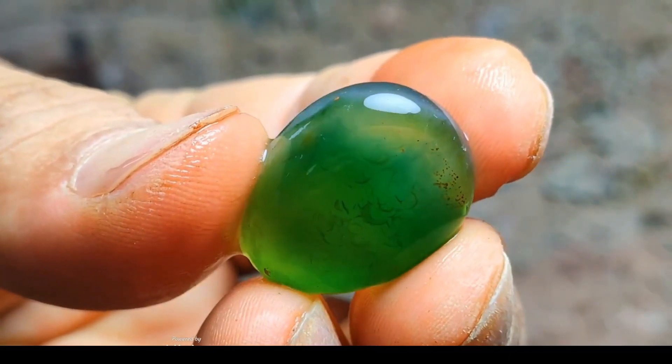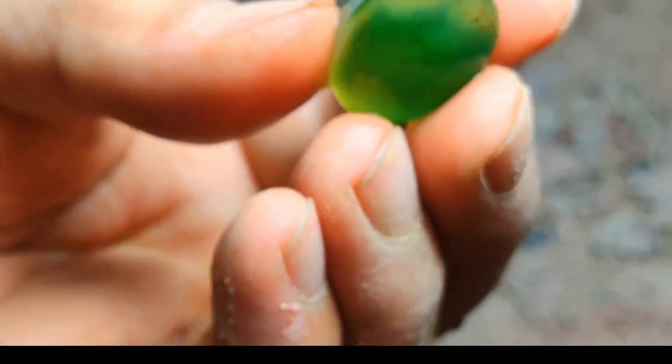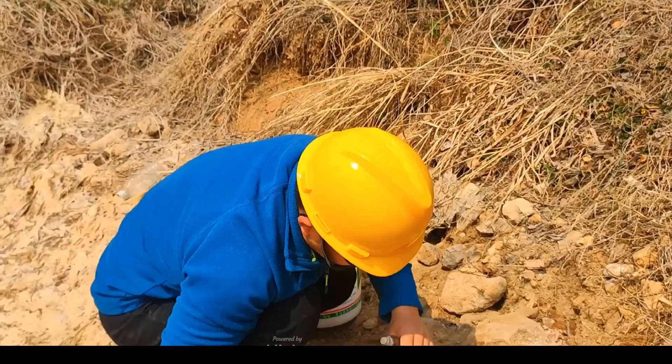Rotating in the light, the gemstone reveals hidden patterns. Each twist uncovers more of its natural magic. A miner embarks on their quest amidst rugged stones. The pursuit of green beauty drives every determined movement.